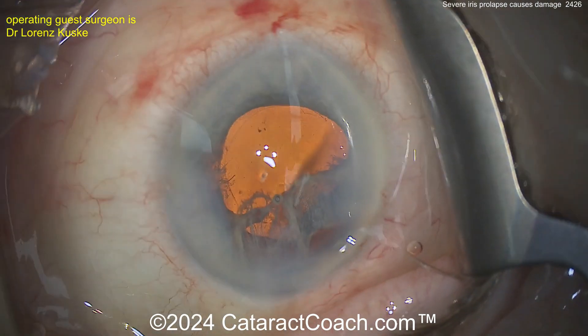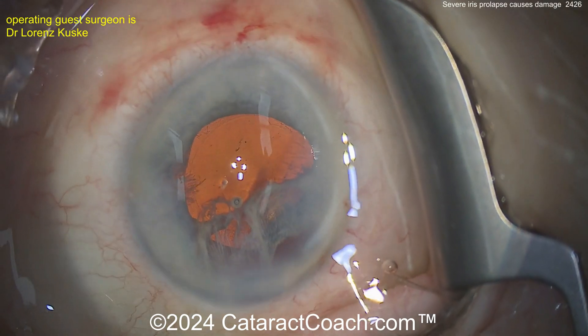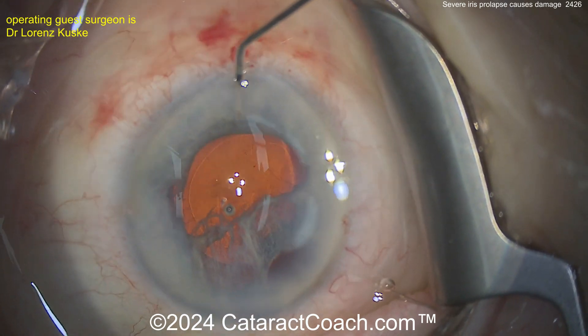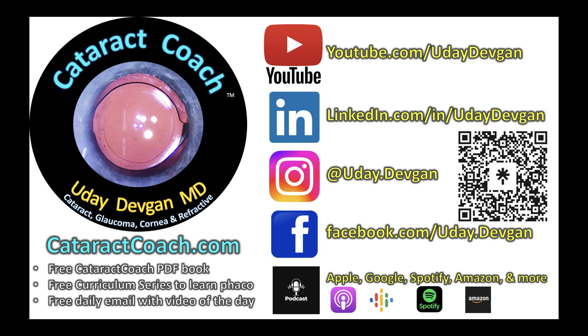A little tiny burp of viscoelastic just to keep it out of the incisions. That's a tough case — a lot of learning here. Leave a comment below about what you would do, and check out the podcast, the top podcast in all of ophthalmology.